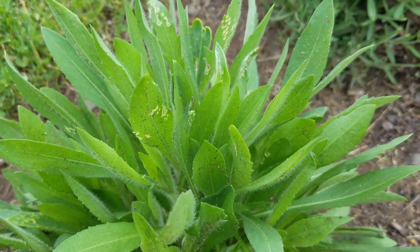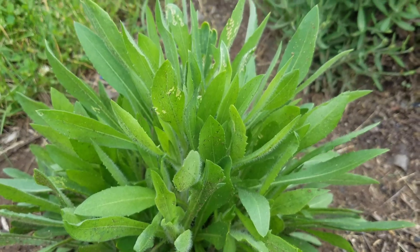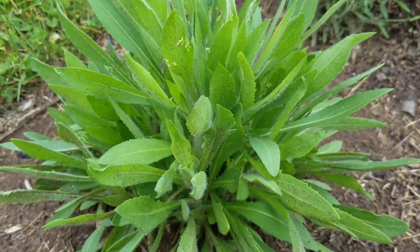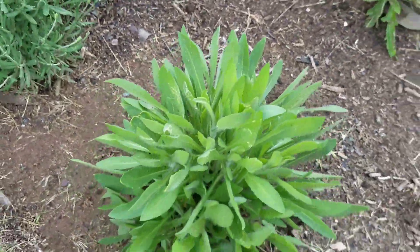The blanket flowers get eaten by a bug called a plant bug - they get little holes in the leaves. The bug seems to go away after about a month and the leaves recover, so it's not too damaging. It's a little red and black bug.